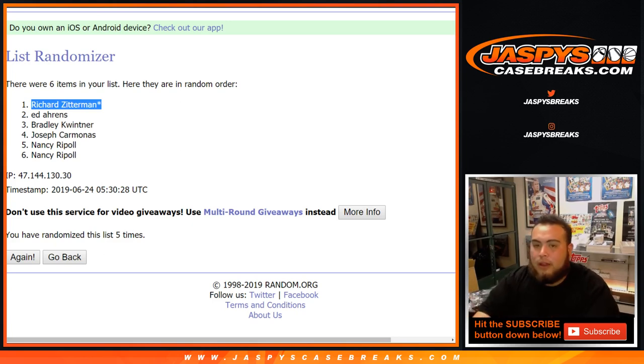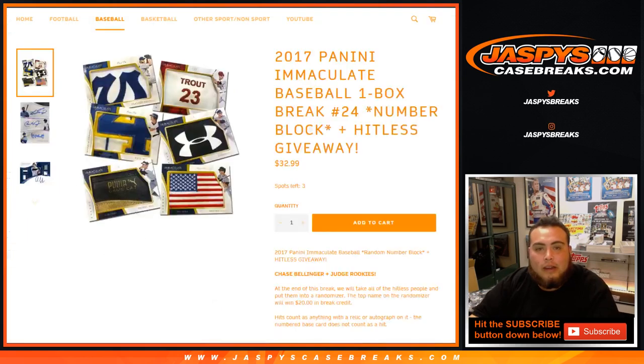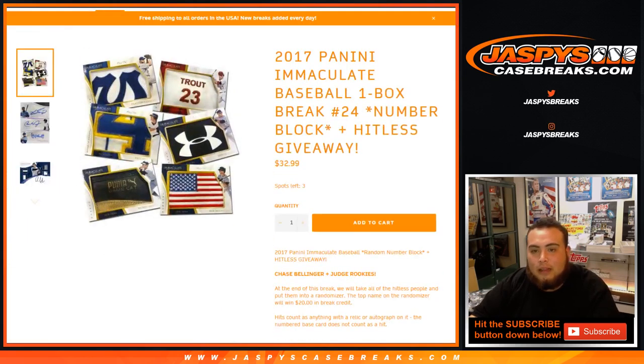There you go guys, that was the break — that was number 23. Number 24 is in stock and it's already down to three left, so let's run that back. JaspysCaseBreaks — we'll see you guys.